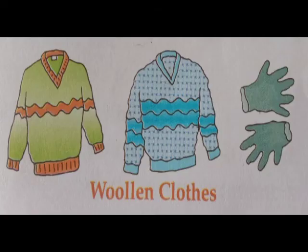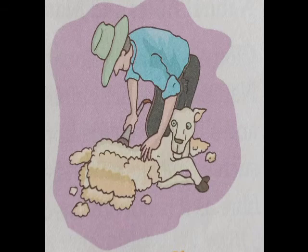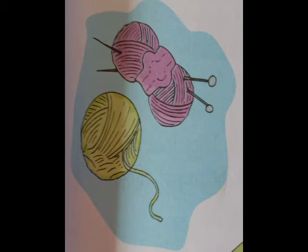Now let's discuss about the clothes worn in winter. We wear woolen clothes in winter; they keep our body warm. We get wool from the fleece of the sheep. Fleece is the coat of wool on a sheep's body. The fleece is sheared from the body of the animal by a sharp tool, then washed and made into wool. Wool is spun into threads.